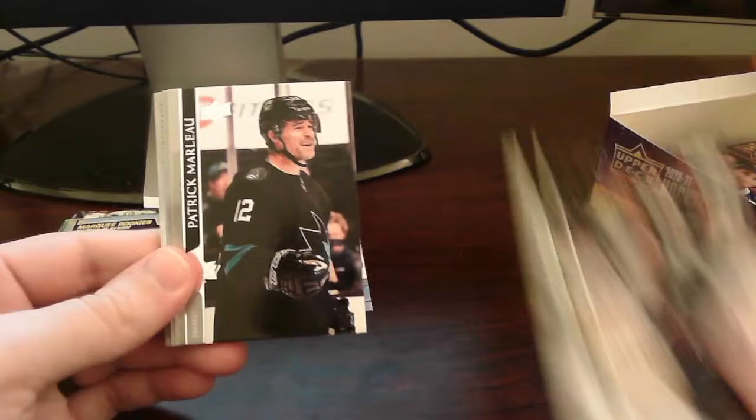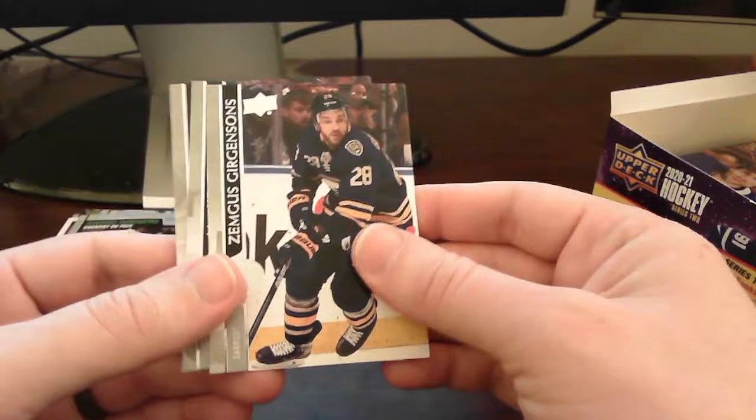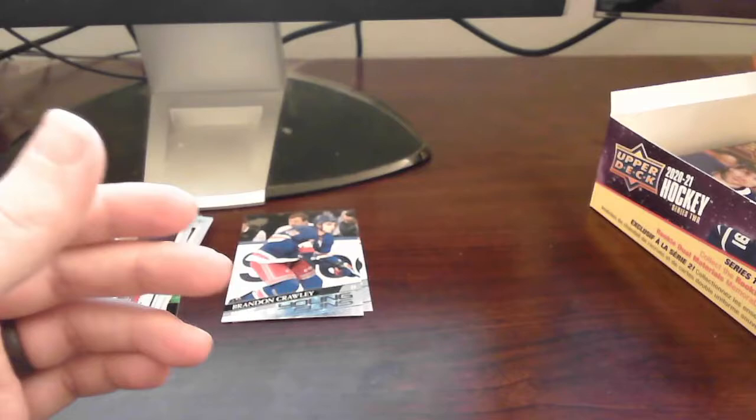Another peachy card here — another blue border one, actually. We got two blue border OPC peachy cards — this one an award winners card of Connor Hellebuyck of the Jets. Very cool. Two blue border peachy cards, and the rest is base.